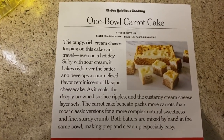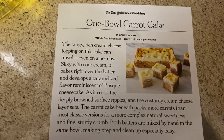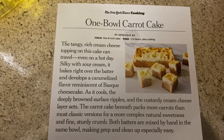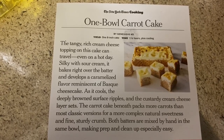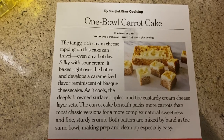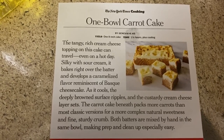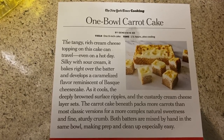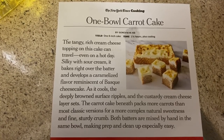The tangy rich cream cheese topping on this cake can travel, even on a hot day. Silky with sour cream, it bakes right over the batter and develops a caramelized flavor reminiscent of Basque cheesecake. As it cools, the deeply brown surface ripples and the custardy cream cheese layer sets. The carrot cake beneath packs more carrots than most classic versions for more complex natural sweetness and fine sturdy crumb. Both batters are mixed by hand in the same bowl, making prep and cleanup especially easy.